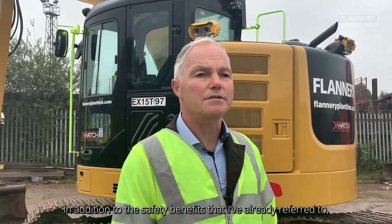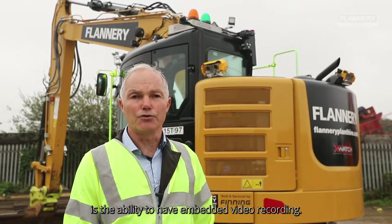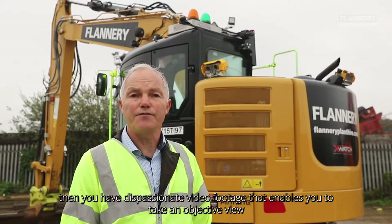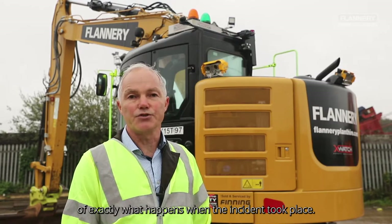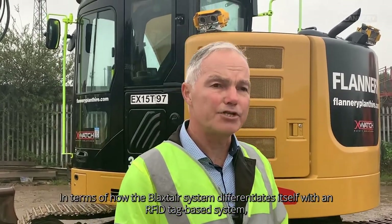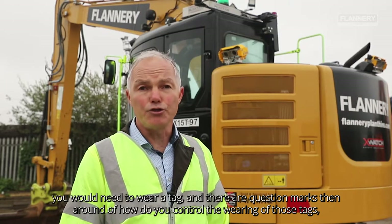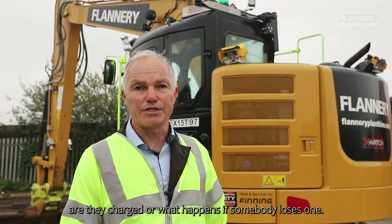In addition to the safety benefits already referred to is the ability to have embedded video recording. What this means is that if there is an incident and that incident needs to be reviewed after the event, you have dispassionate video footage that enables you to take an objective view of exactly what happened when the incident took place. In terms of how the Blackstair system differentiates itself: with an RFID tag-based system you will need to wear a tag, and there are question marks around how you control the wearing of those tags — are they charged, and what happens if somebody loses one.